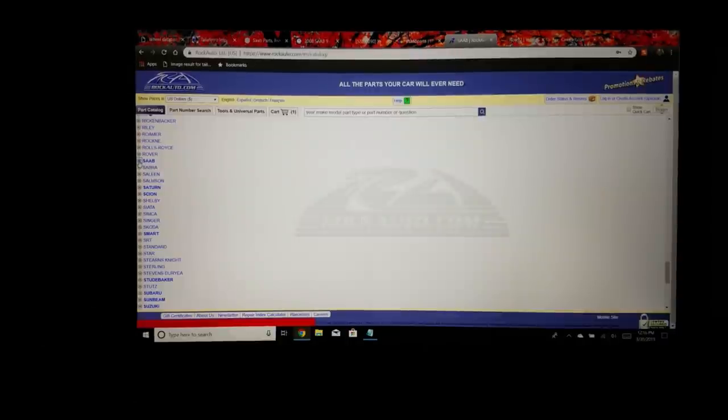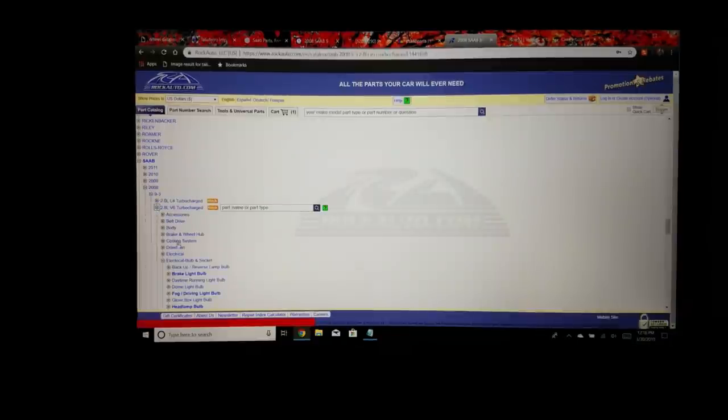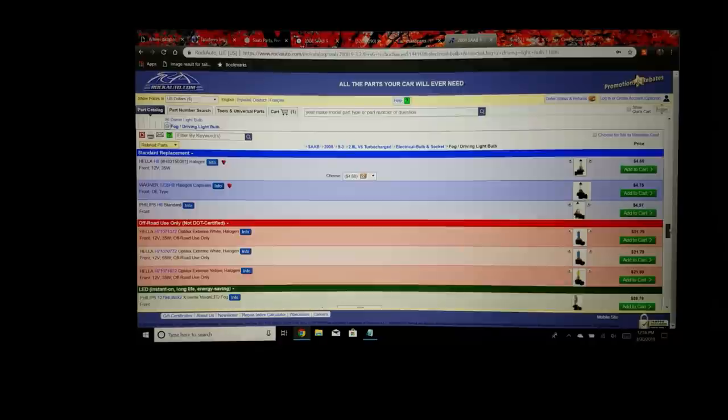For example, if a fog light goes out on your Saab, you can go on here, put in your '08 9-3, go to Electrical, then Fog Lights, and there are your options. I wouldn't necessarily recommend buying it from here — it's cheap (say $4.75 for a Wagner bulb) but with shipping on top it may take up to a week. If it's something like a headlight, you want to replace it now.